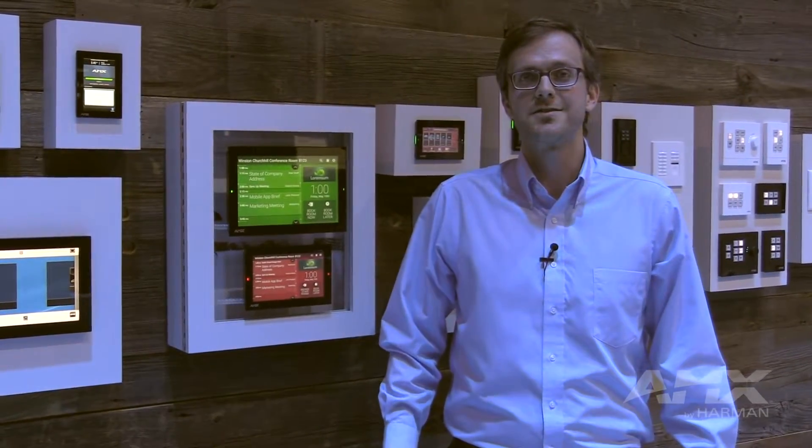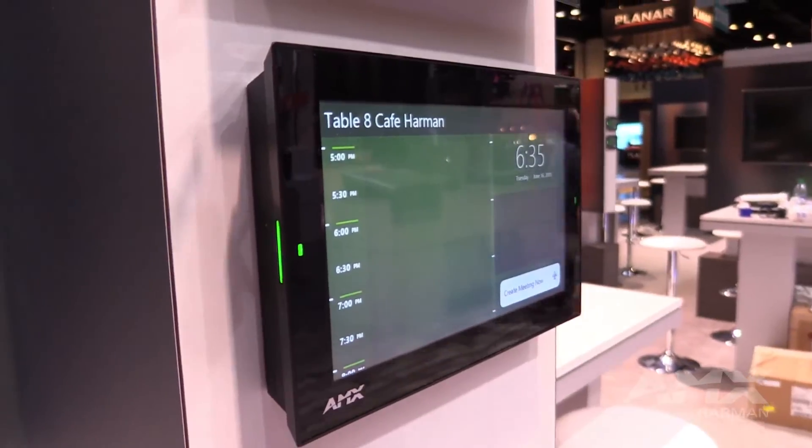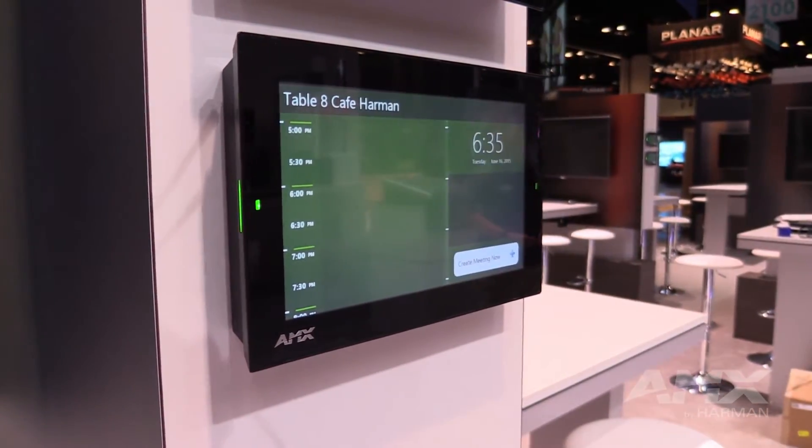Hi, this is Michael Sade, product manager with AMX. We're here at the Harman booth at Infocom 2015 and we're excited to announce AMX Room Book, a truly standalone scheduling panel that makes life extremely simple in all aspects.